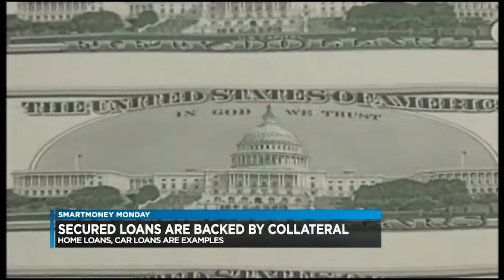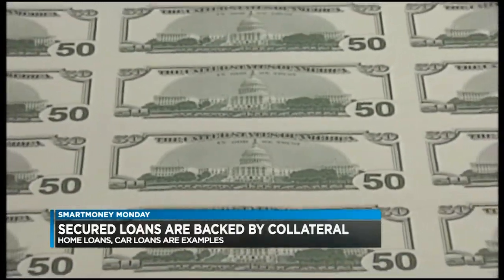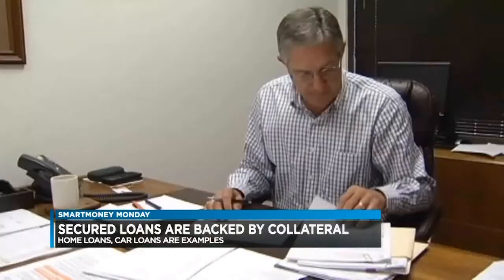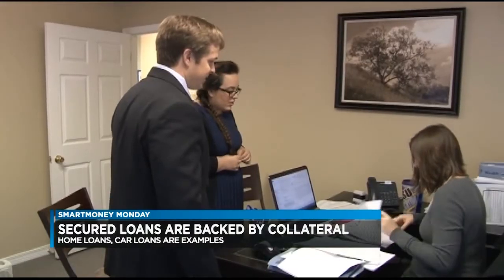A secured loan is backed by what is known as collateral. And in a mortgage, the collateral is the house itself. If the borrower doesn't repay the loan, the lender could sell or take possession of the home. What's an unsecured loan?